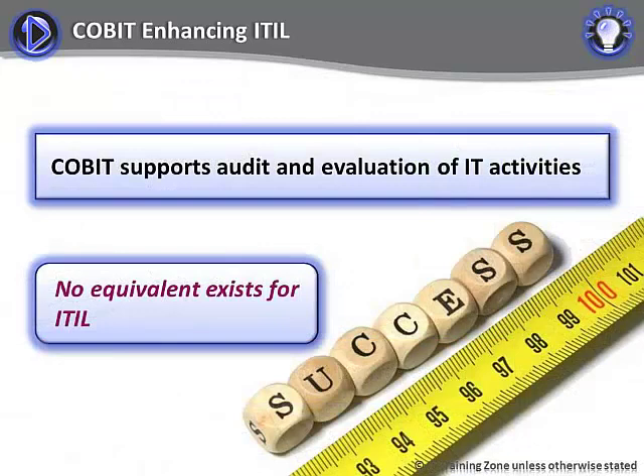The first way that CoBIT can assist an organization that is already using ITIL practices is that it provides a means of auditing and evaluating its IT activities in a rigorous, objective and repeatable way. There is no officially sanctioned means of evaluating ITIL service management practices. A number of independent service management consultancies have developed assessment services, but they are proprietary and not necessarily built upon objective foundations.